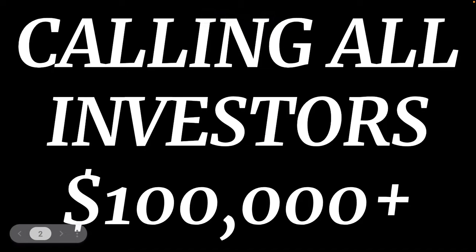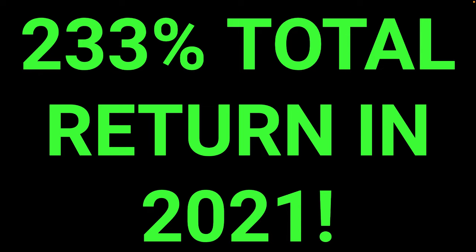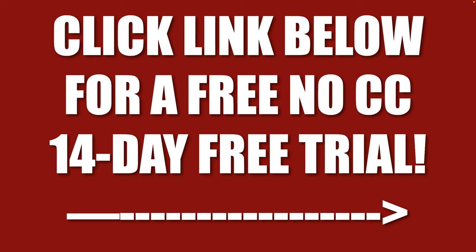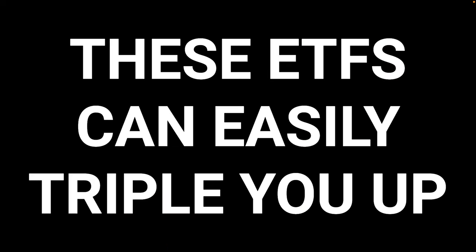Calling all investors with over $100,000 — this is a screaming red alert buy signal. We made a 233% total return in 2021, turning every $10,000 invested into $33,000, or $100,000 into $330,000. If you click the link below, we're going to give you a free, no credit card, 14-day free trial with three webinars a week and a daily trade alert update. The profits are already piling in in 2022, and these ETFs can easily triple you up this year.